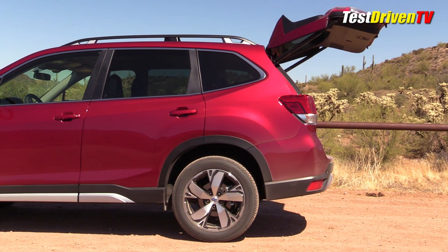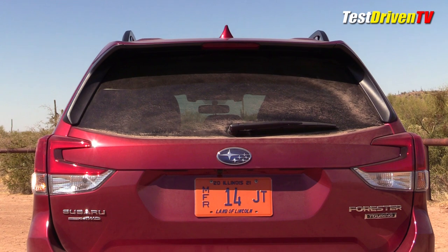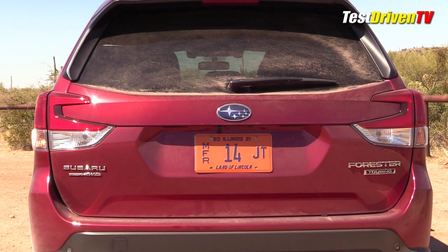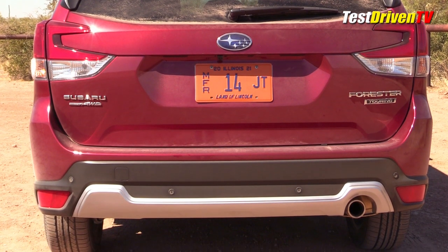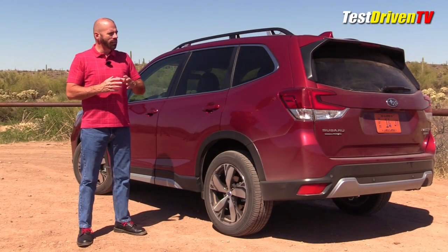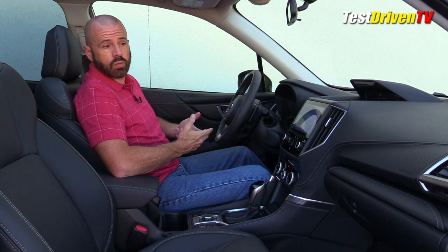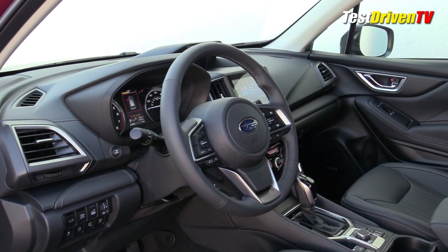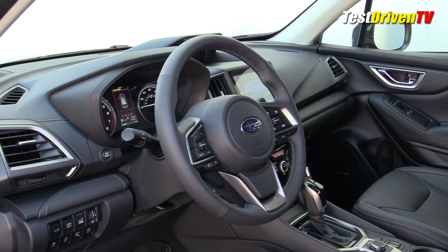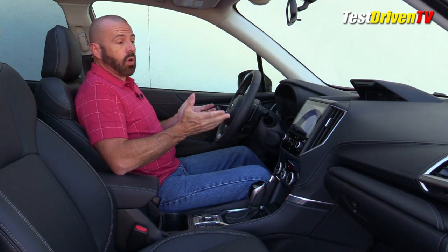Power liftgates are almost standard in this class now. The taillights on this fully loaded model are LED combination lights. The lower rear fascia is pretty plain, which fits the style of the vehicle, and there's an exhaust tip on the right side. The interior of the Forester is very similar to other Subaru models — it shares a lot of the same parts and components, with a slightly different twist. If you've sat in an Impreza or a Crosstrek, you'll find it all quite familiar.